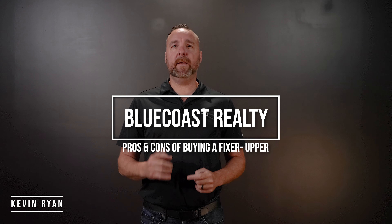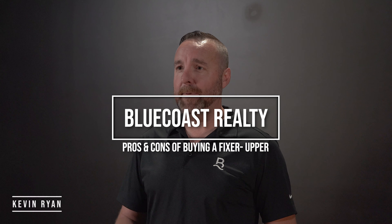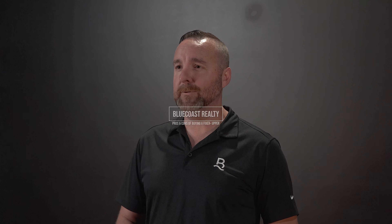Hey there folks, Kevin Ryan here from Blue Coast Realty, and today we're tackling an exciting topic: the pros and cons of buying a fixer-upper. Whether you're a first-time homebuyer or an investor, it's essential to weigh the benefits and drawbacks of purchasing a home that needs renovations.